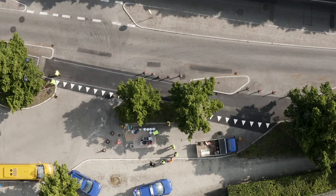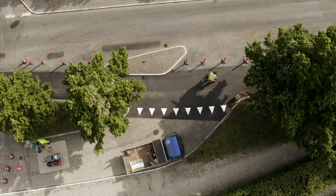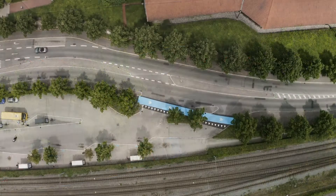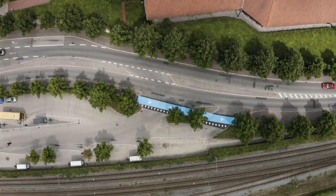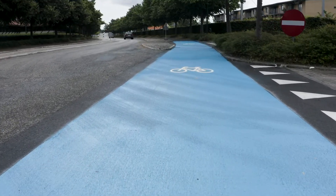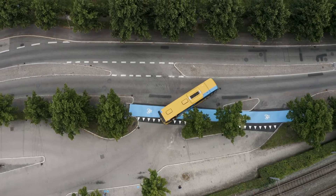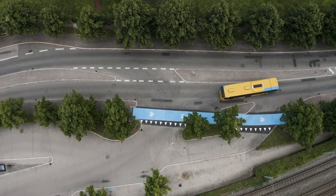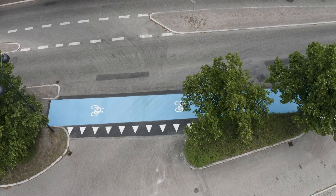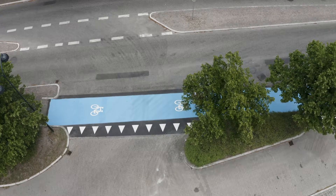In this video you will see a concrete example of how our products can be applied to create a safer cycle path crossing. With brightly colored areas specifically dedicated to cyclists and other micromobility users, this type of application will make car, bus and truck drivers more aware of the vulnerable road users. The increased skid resistance will help prevent slip injuries and generally enhance the feeling of safety and acceptance of the cyclist.